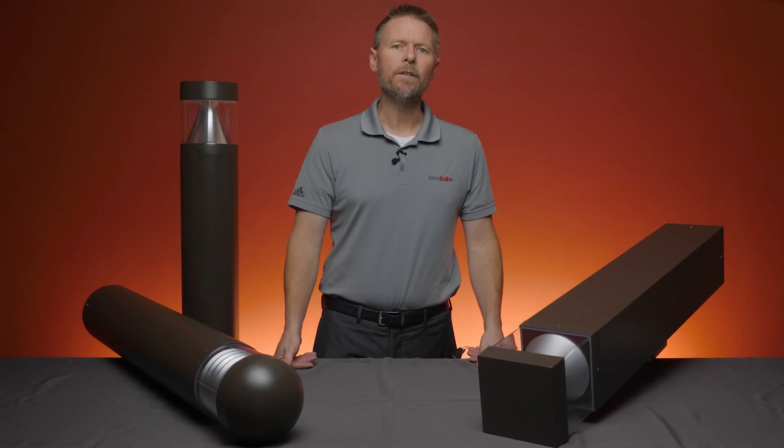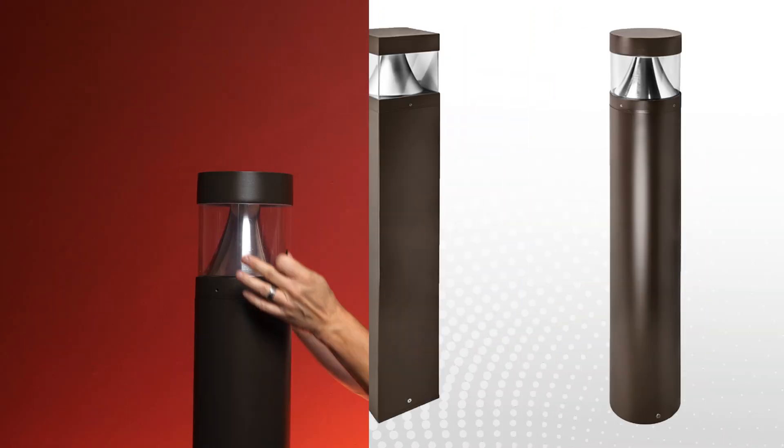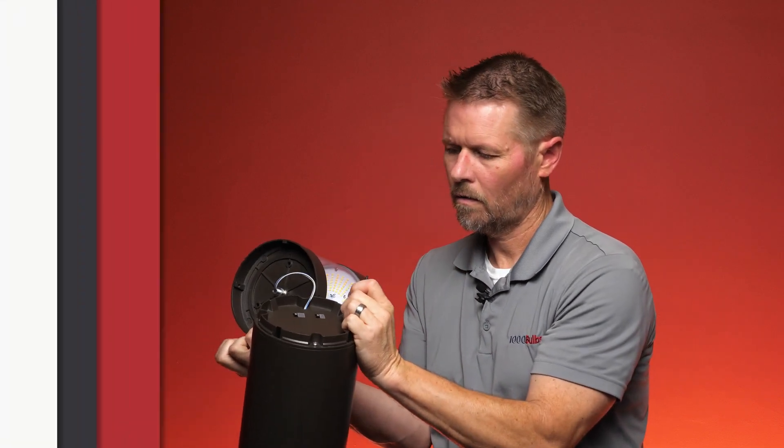Bollards come in different designs, allowing light to escape from either the top or side of the fixture. With PLT Solutions, there are three models to choose from. Each model comes standard with a Kelvin temperature switch, giving the options of 3000, 4000, or 5000 Kelvin.